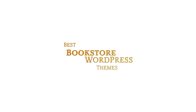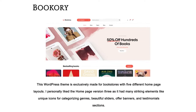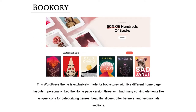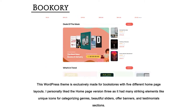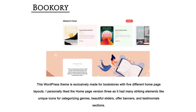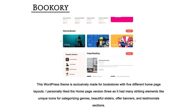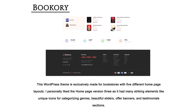Best Bookstore WordPress Themes. Bookury — this WordPress theme is exclusively made for bookstores with five different homepage layouts. I personally liked homepage version 3, as it had many striking elements like unique icons for categorizing genres, beautiful sliders, offer banners, and testimonial sections.